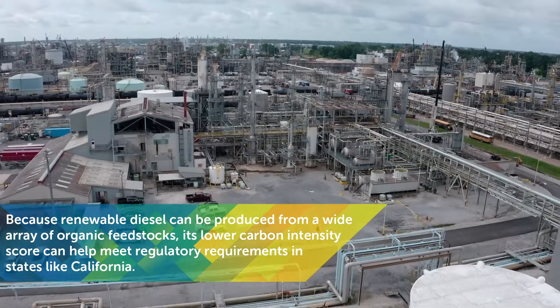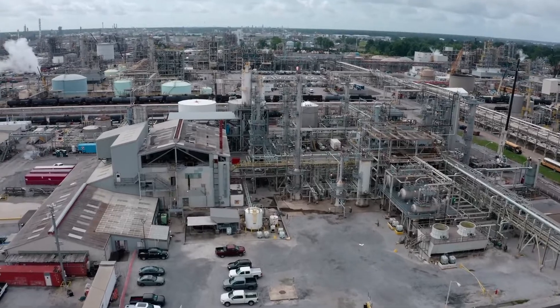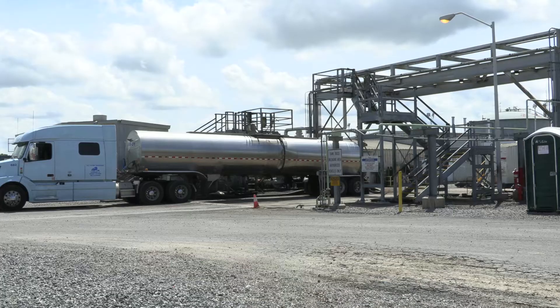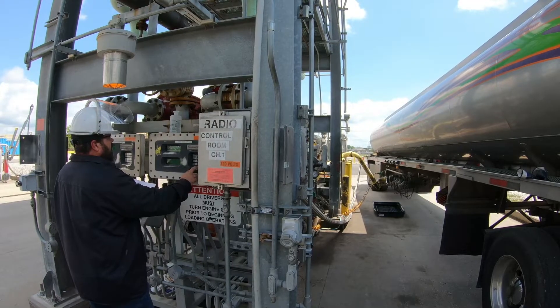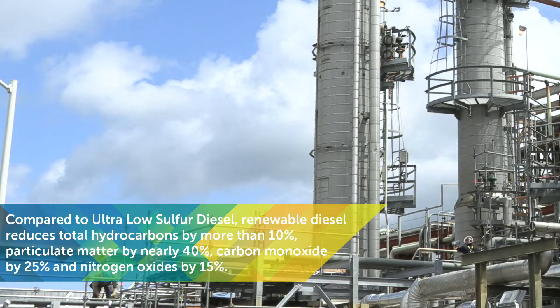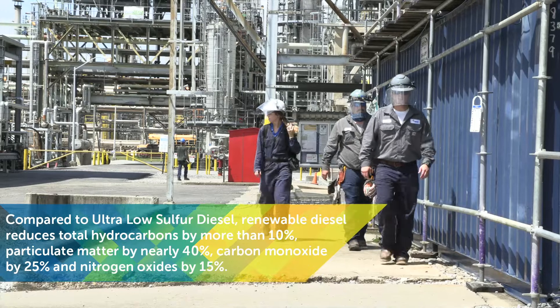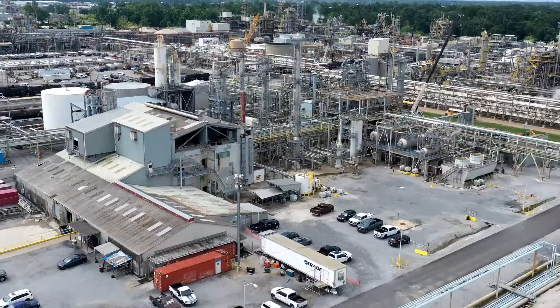All REG biorefineries are continuous flow, meaning this process is happening non-stop with feedstock always going in and finished fuel and co-products coming out. The process at REG is continuously improving. The REG team is evolving in many ways, including activities to make the facilities safer, more efficient, and more sustainable.